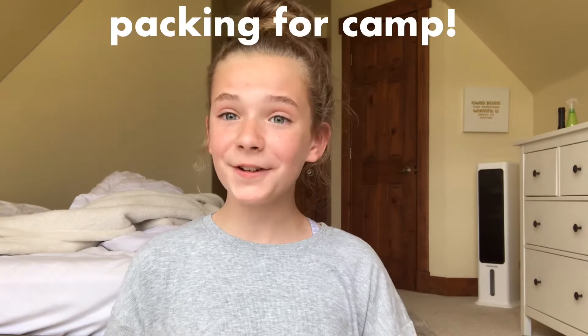Hey guys, it's Emma and welcome or welcome back to my YouTube channel. As you can probably already tell by the title, today I'm going to be packing for camp. It's for about six days. Today is Friday June 24th and I'm leaving on Sunday June 26th, so that means I have two days to pack. This is actually pretty early for me — usually I'm packing more towards the last second. There's a lot to pack and I've got nothing ready, so I just thought I'd bring you guys along. Let's just get into the video.